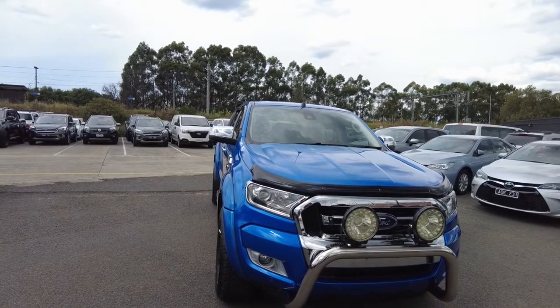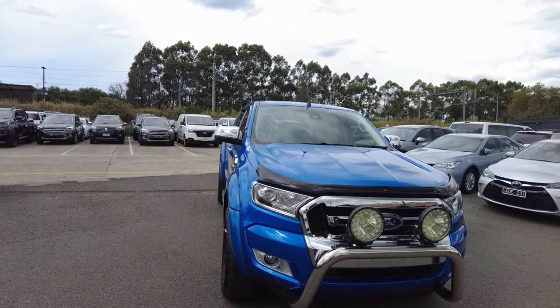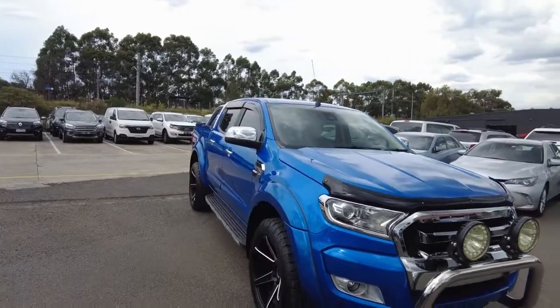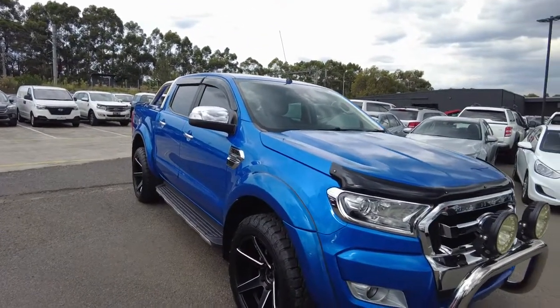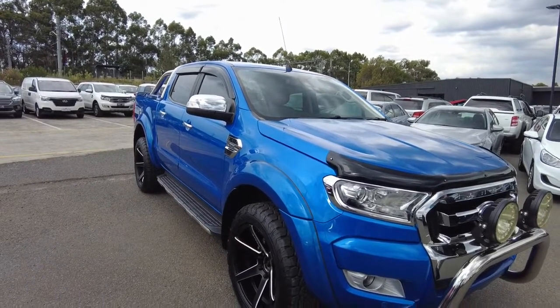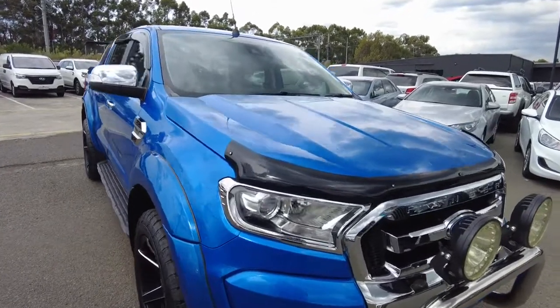First things first, the car has done 53,500 Ks, is a 3.2 litre turbo diesel engine, and it is your dual cab. The thing is with this car, it's packed with plenty of features. You do have a lot of options that are actually added onto it, and it is one of the best examples that we have to market, simply because the previous owner has looked after the car very, very well, and you can just tell by the exterior of the car alone.